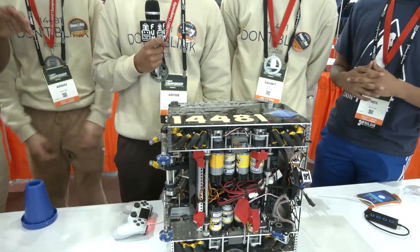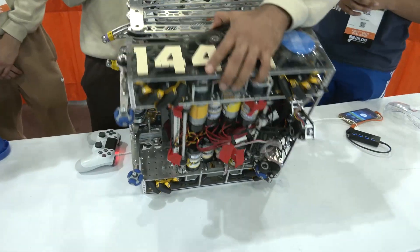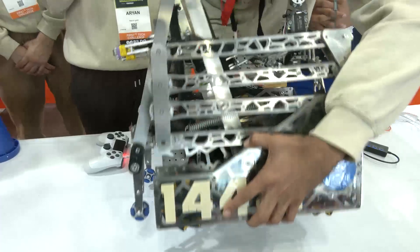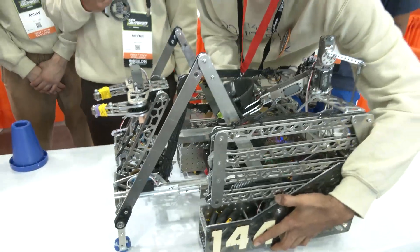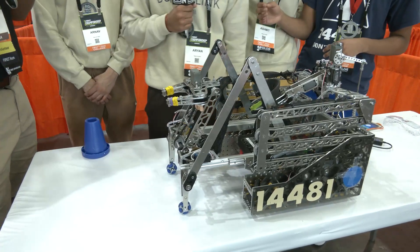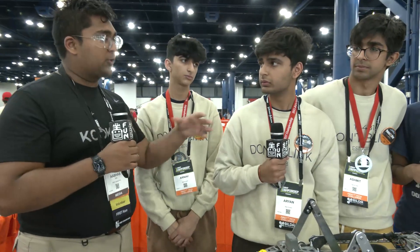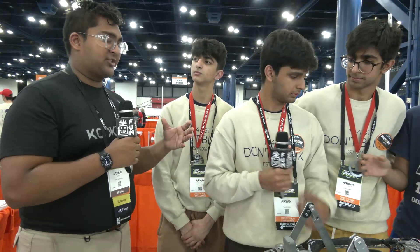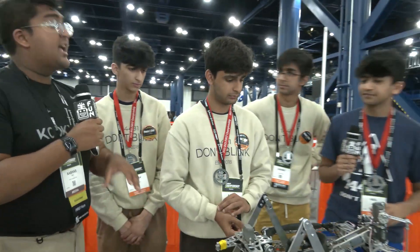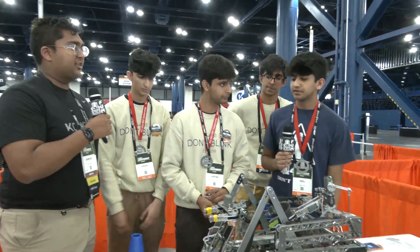Moving on to your intake linkage — I think the thing that set you guys apart the most was how effective you were at pre-extending. There are a lot of bots that have three to four feet of extension and just never use it fully. But with you guys, every single cycle you were all the way out, picking up as fast as you possibly could. Walk us through how your intake extension works, any changes you've had, any challenges you faced, and advice for other teams.